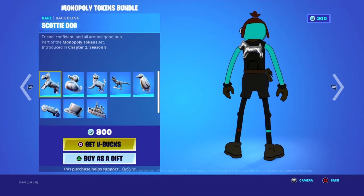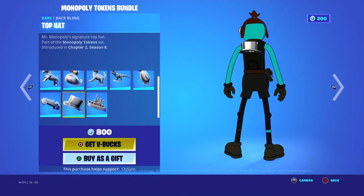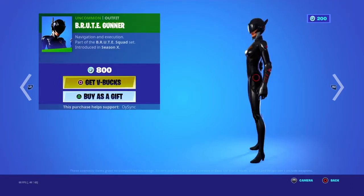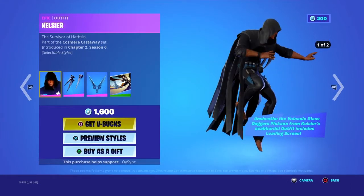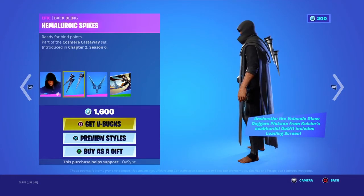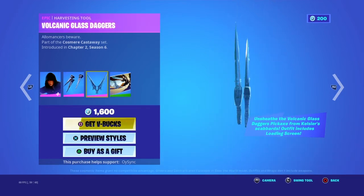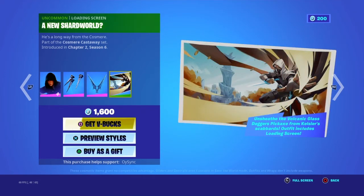These are the Monopoly stuff. Brute Gunner — this dude kills it. Homologic Spikes, Volcanic Glass Daggers — those look nice.